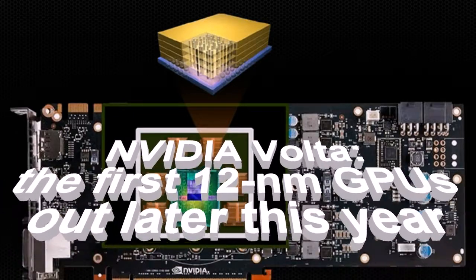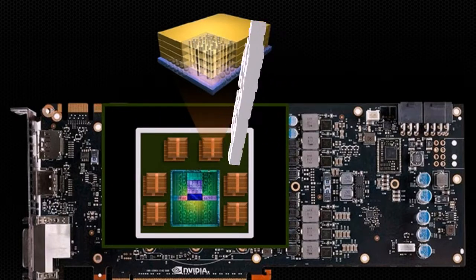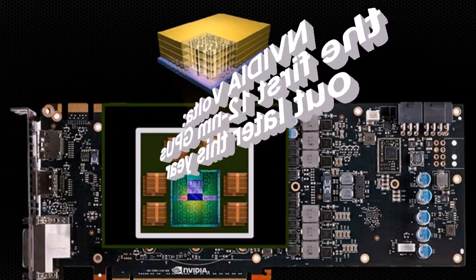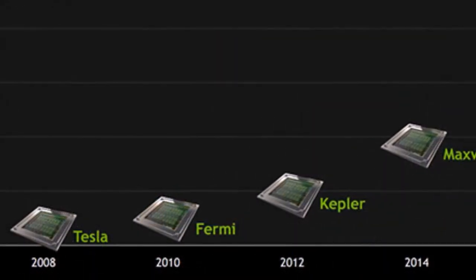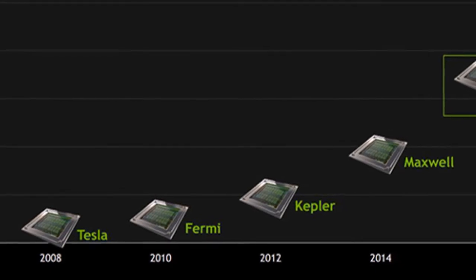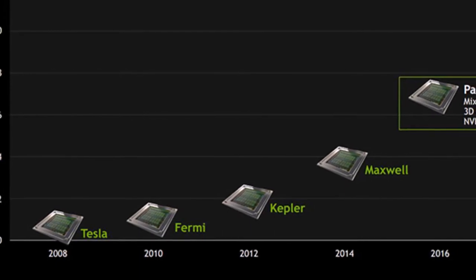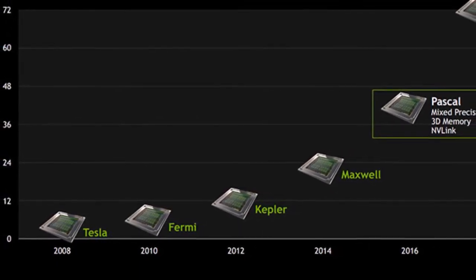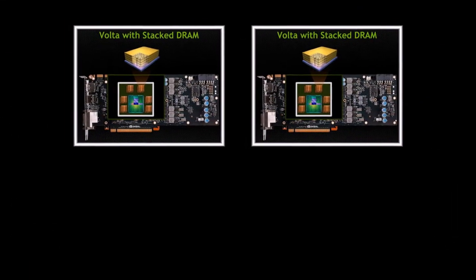NVIDIA Volta — the first 12nm GPUs — is expected out later this year. The confrontation between NVIDIA and AMD at the turn of the 14-16nm node is in favor of green. Perhaps with the release of graphics cards on chips Vega 10 and GP100, the GeForce GTX 1080 Ti competition in the high-end segment will escalate, but more than half of the models — GeForce GTX 1080, GTX 1070, GTX 1060 — remain the choice of hardcore gamers, which is confirmed by Steam statistics.